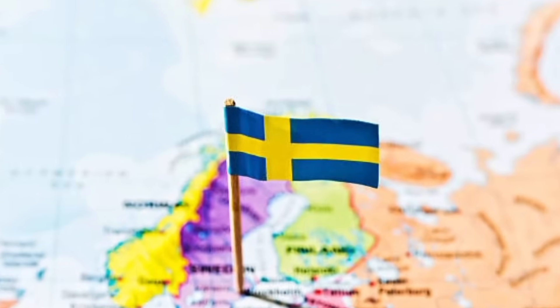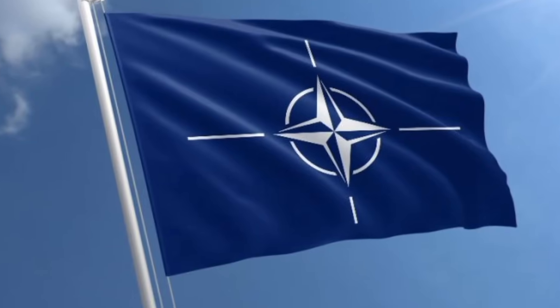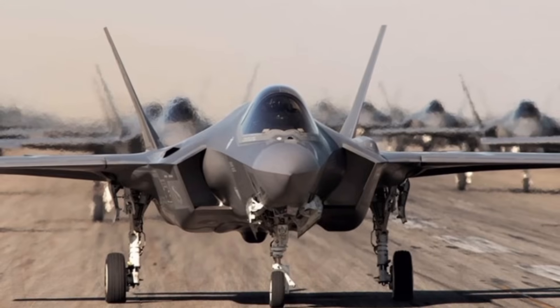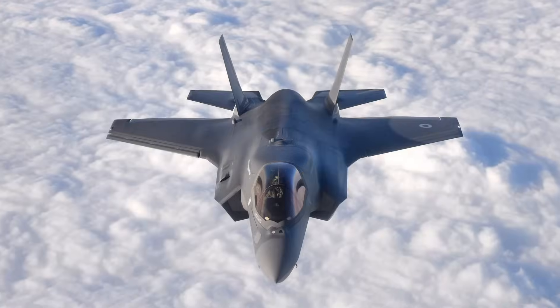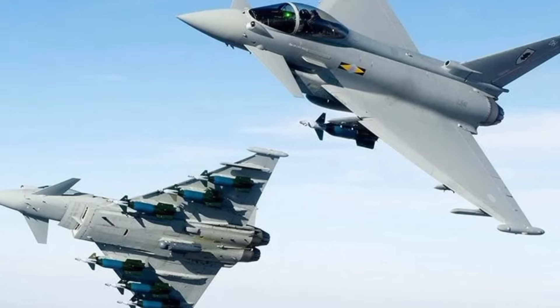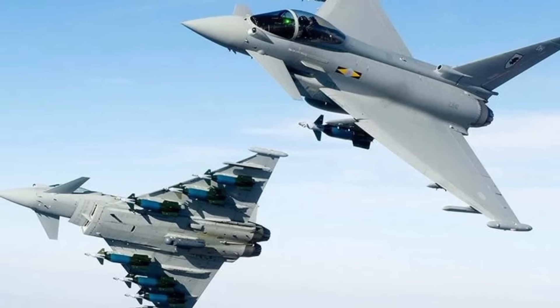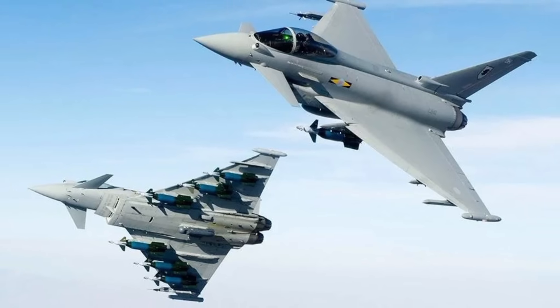This isn't just a Swedish upgrade — it has global consequences. As a NATO asset, Gripen operators in Eastern Europe get a fighter almost as capable as the F-35 but at a fraction of the cost. A more powerful Gripen also means Russia has to rethink its air defense strategies near the Baltic Sea.